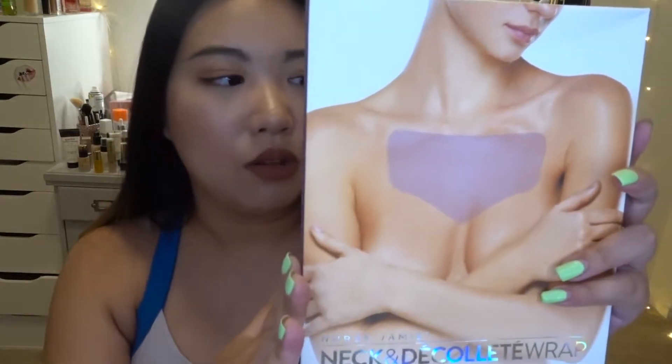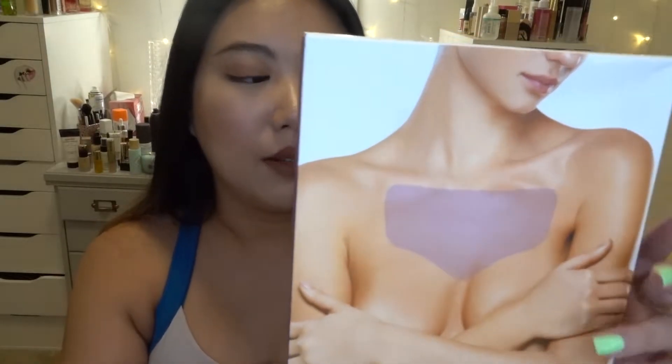The first item is from Nurse Jamie — the neck and décolleté wrap, called the Skin Perfecting Silicone Treatment. I heard about her face roller from Tarte and Huda Beauty, so I know she's a famous lady from Los Angeles. I've always wanted to try the face roller but it's a bit pricier, and since I'm not super diligent with my morning beauty ritual, I'm still debating — maybe during the Nordstrom Anniversary Sale.